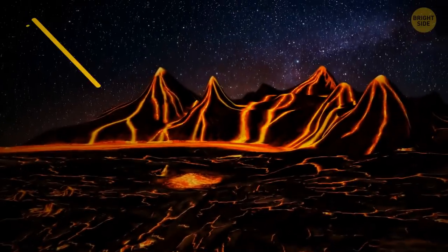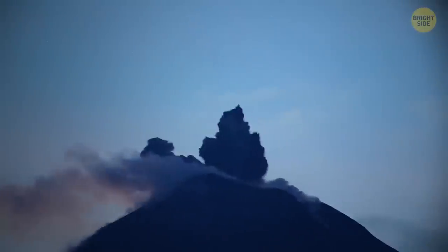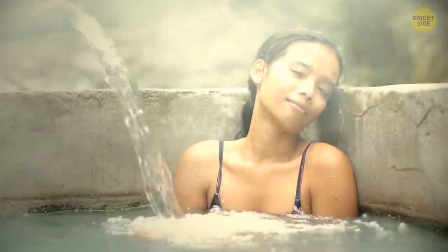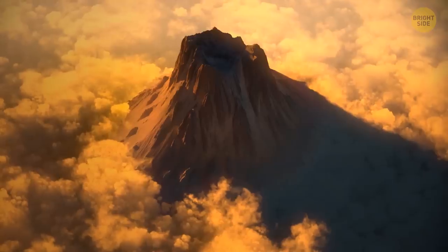When you think of a volcano, what's the first thing that comes to mind? Streams of red, steaming hot lava pouring over the sides? Dark clouds of ash rising high into the sky? Maybe you think of a relaxing hot spring? Well, we all imagine one thing: a cone-shaped mountain looming over the horizon.